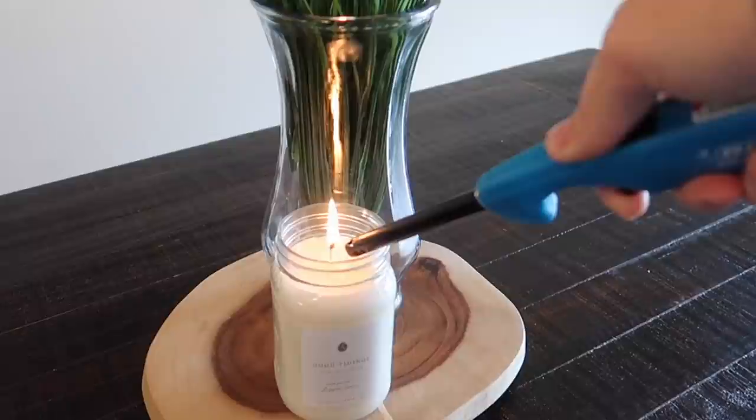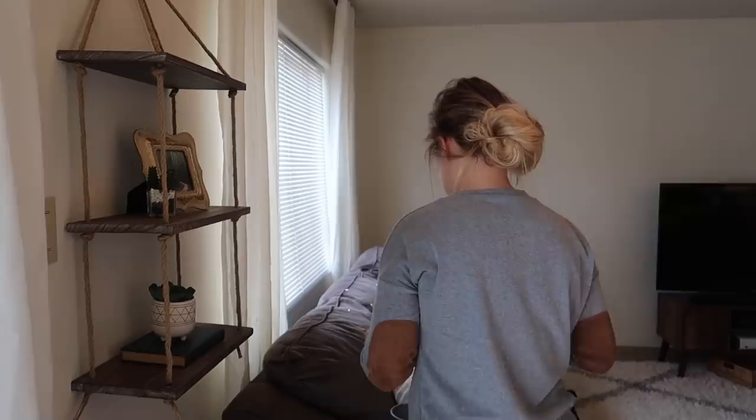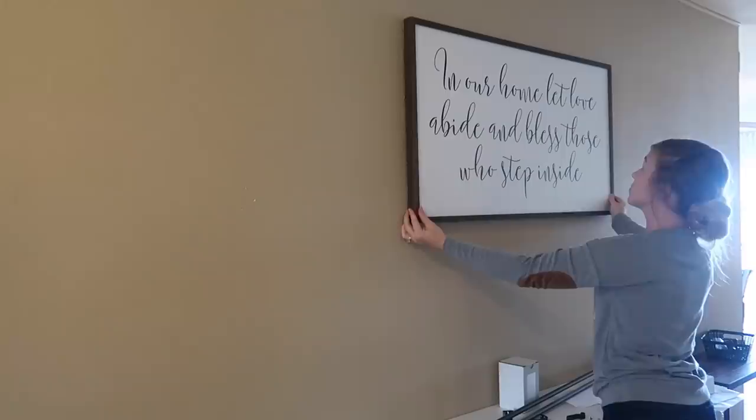This is an Antique Candle Company candle that I am burning here. I am an affiliate with them so I have a link for you guys down below. All of their winter candles smell so amazing — this Good Tidings candle smelled so good; I had it burning all afternoon. Here you can see that I'm taking everything back off this shelf and I took down the shelf. This is how I decorate — I put stuff up and then take it down and switch stuff around. I can never make up my mind and it can take me all day or even a week to decide where I want everything.